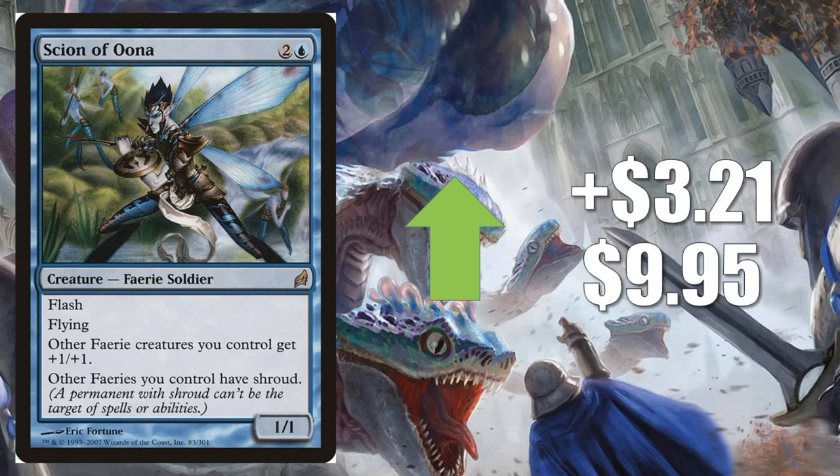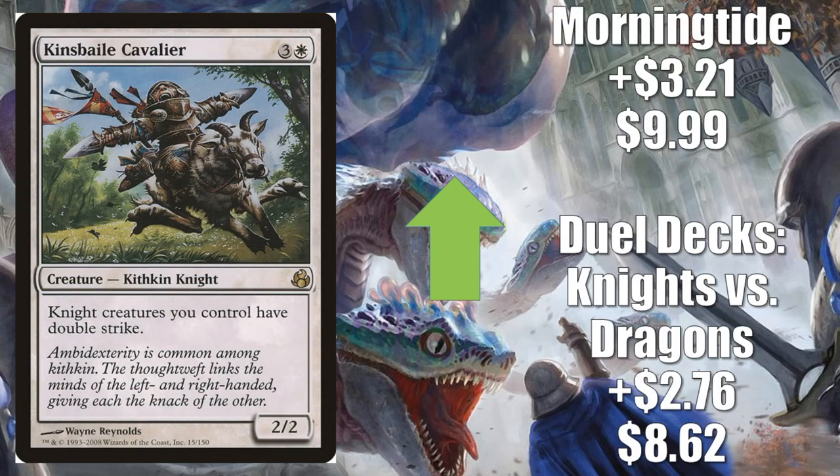A lot of people are taking those Brawl commanders and building true Commander decks around them, causing bumps in cards like this. Cards from the Lorwyn/Shadowmoor block especially had lower print runs due to a lull in Magic at that time, so it doesn't take a lot of interest to make them spike. A lot of people have been building around Alela this week. Number 2 is Kinsbaile Cavalier from Morningtide — Duel Decks: Knights vs. Dragons goes up $2.76 to $8.62, and Morningtide goes up $3.21 to $9.99. It goes up because it's a Knight that gives all Knight creatures you control double strike — great for Commander Knight builds.